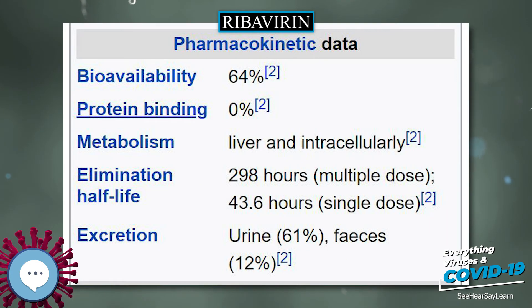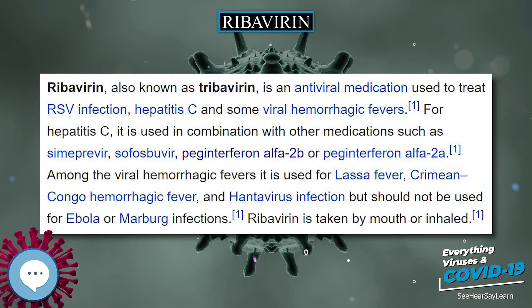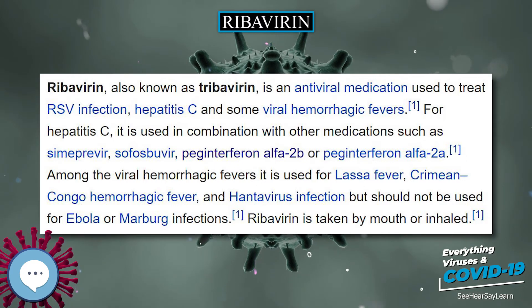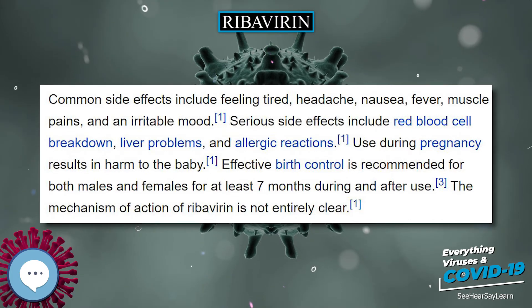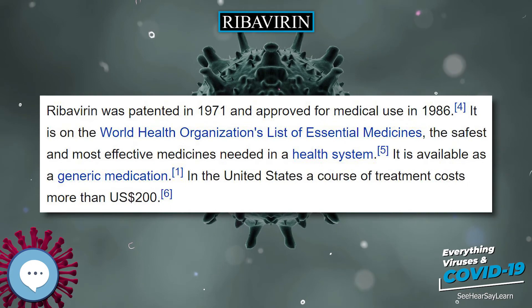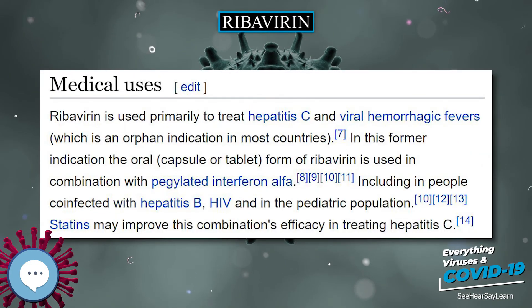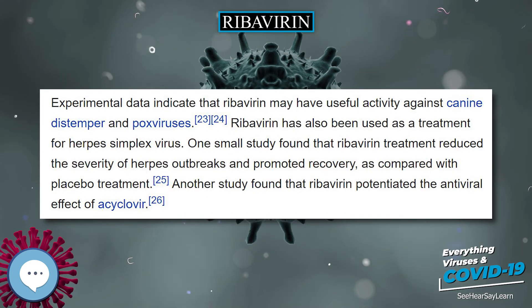Ribavirin is a guanosine ribonucleic acid analog used to stop viral RNA synthesis and viral mRNA capping; thus, it is a nucleoside inhibitor. Ribavirin is a prodrug which, when metabolized, resembles purine RNA nucleotides. In this form, it interferes with RNA metabolism required for viral replication. Over five direct and indirect mechanisms have been proposed for its mechanism of action.